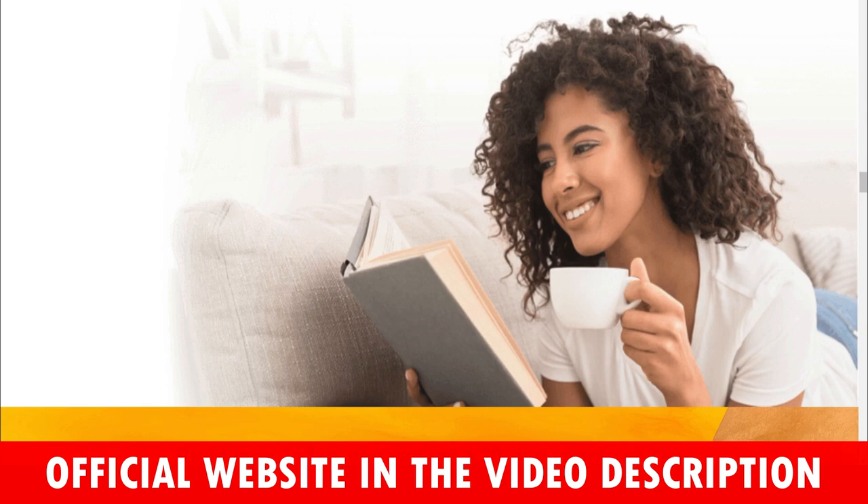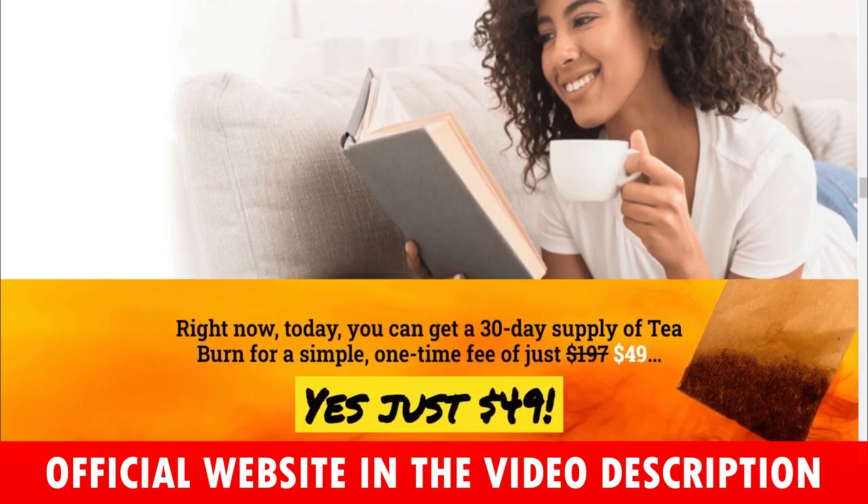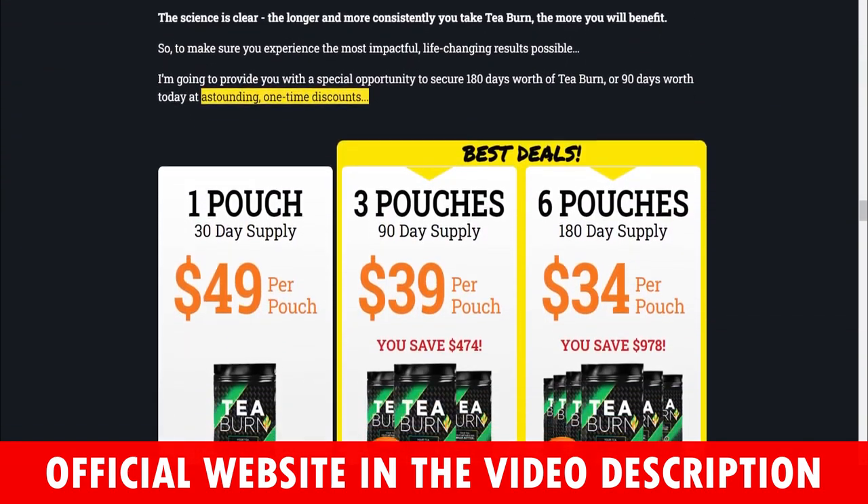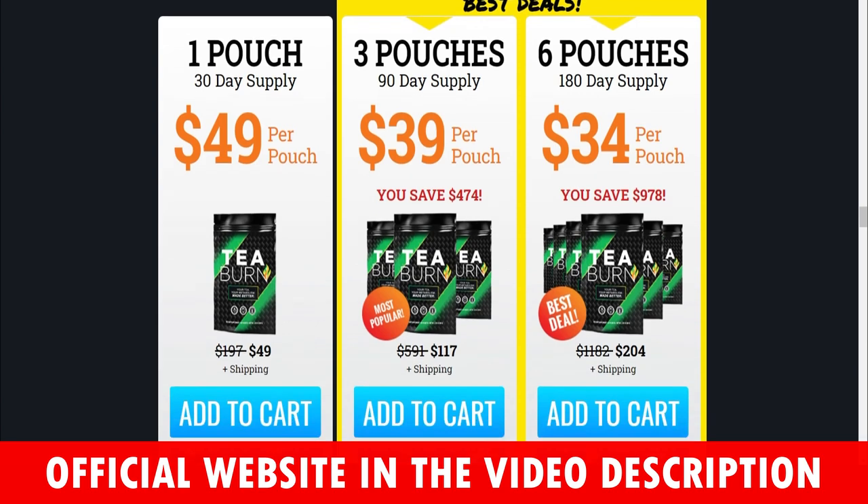For T-Burn to work, you need to take the treatment seriously. You need to take it every single day, or else you won't see great results and you'll actually get a little frustrated. You can see the initial results in the first month, but most people have better results after 3 months using this product. Also important: T-Burn has no side effects since it is natural.